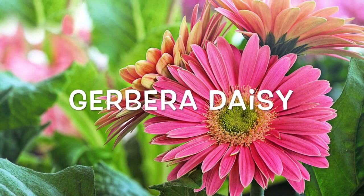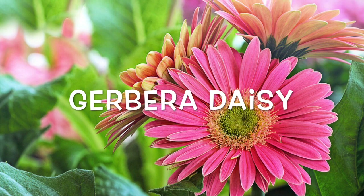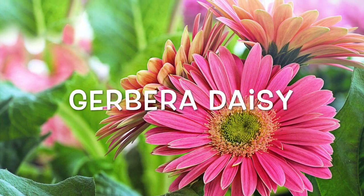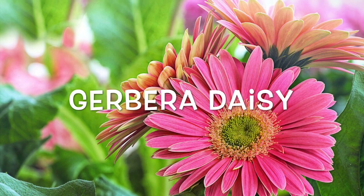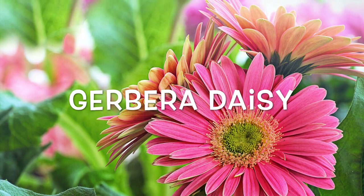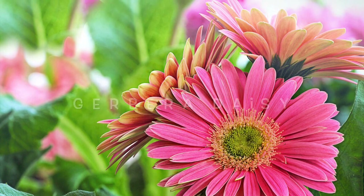Jabera Daisy. When placed indoors, this popular annual is used in removing benzene and providing mood-enhancing beauty to the home. However, keep in mind that the Jabera Daisy does best in warm temperatures at 75 degrees Fahrenheit or higher.